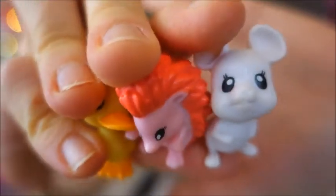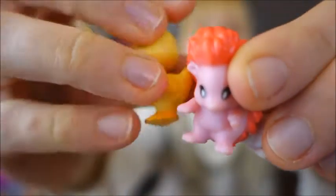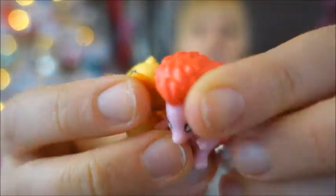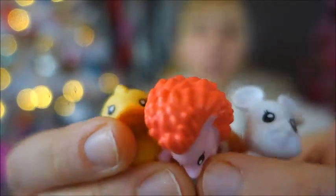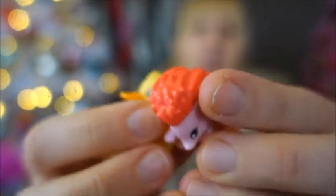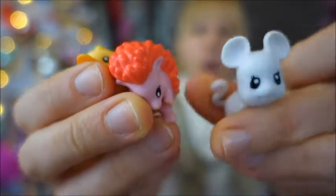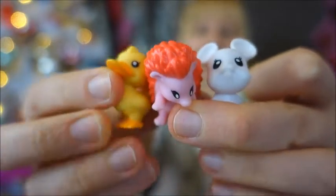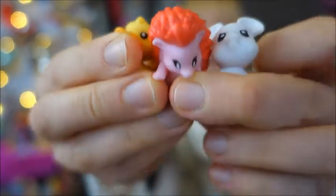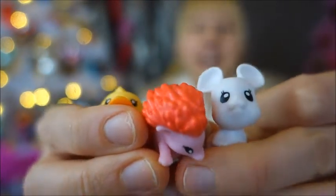We've got a mouse, a hedgehog, and a duck. What do they belong to? They belong to My Little Pony Generation 4. In Generation 4, the first sets that were released, every pony came with a small animal companion. The funny thing is I found these at a flea market.